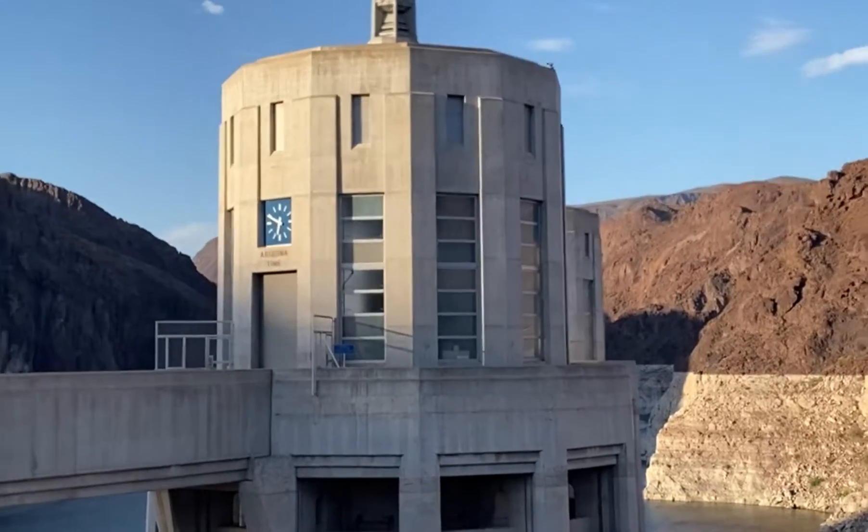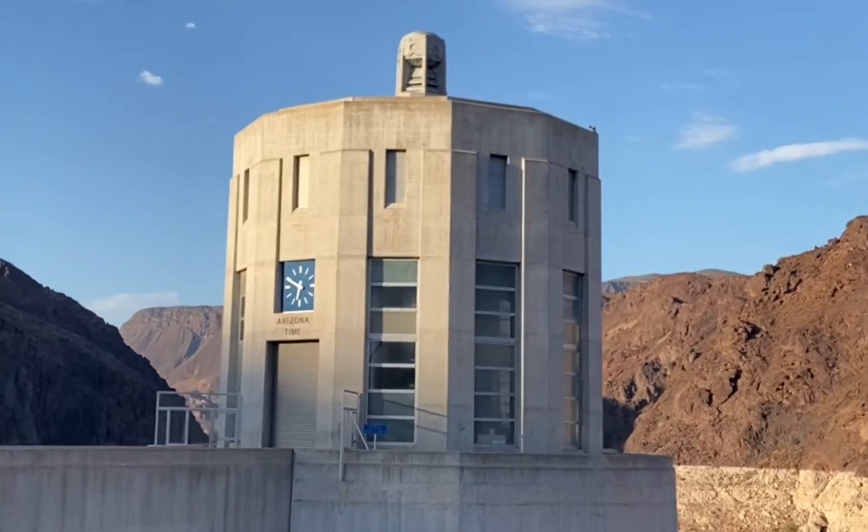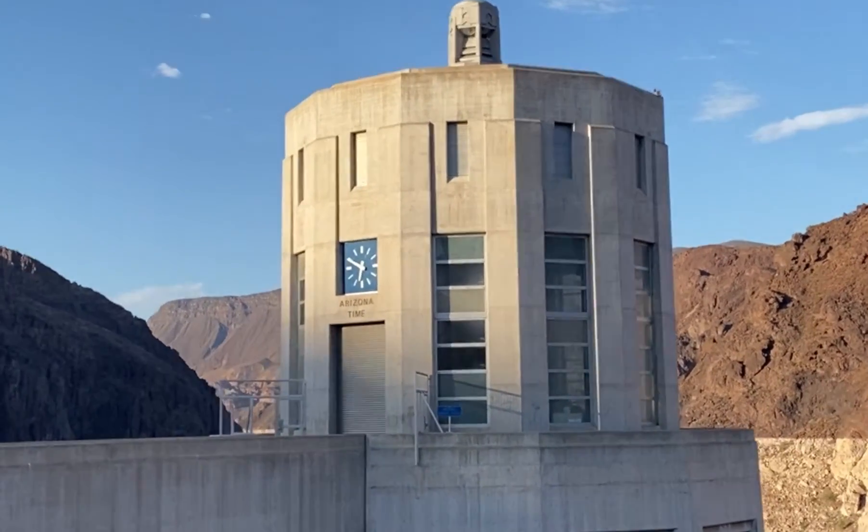I loved visiting the Hoover Dam. Thank you so much for watching my video. Don't forget to like, comment, share, and subscribe for more videos!